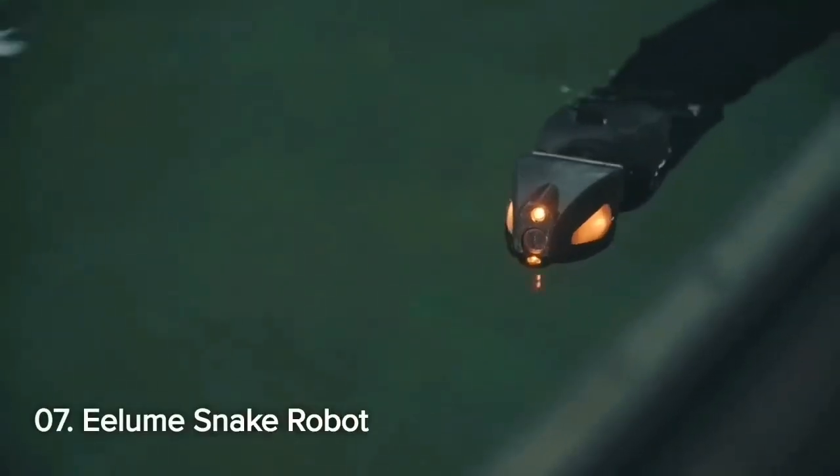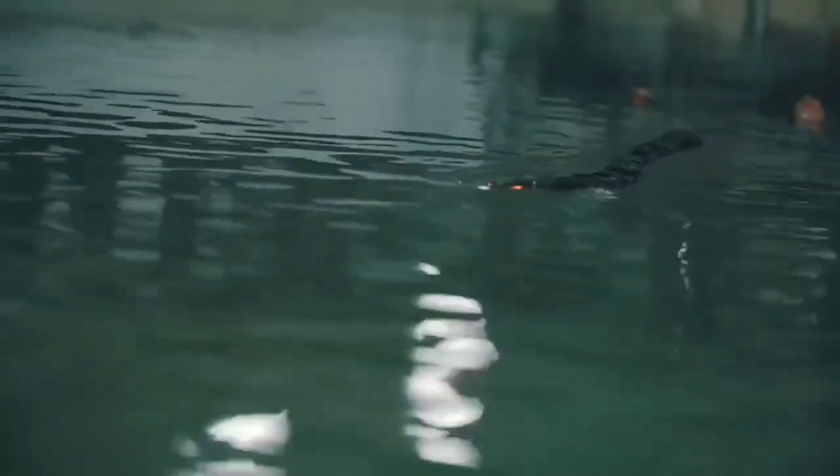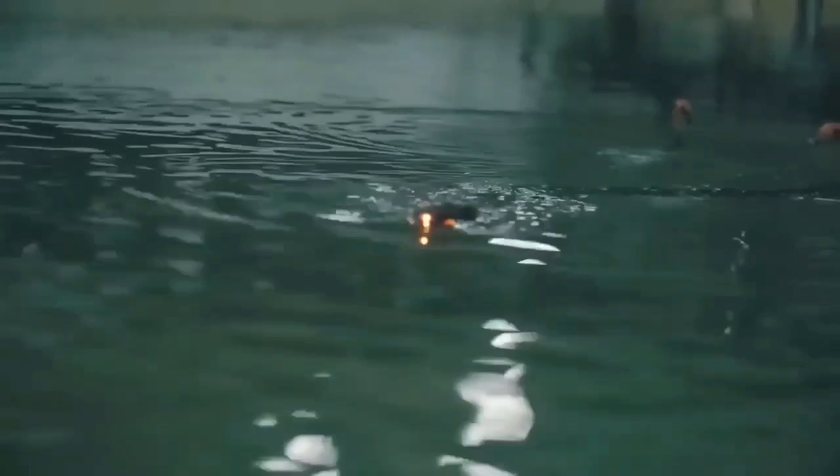Number 7: Eloom Snake Robot. Slithering into number 7 is the Eloom Snake Robot, a self-propelled robotic arm designed for underwater inspections, maintenance, and repairs. Capable of diving 500 meters below the surface, this snake robot is a game-changer for exploring inaccessible underwater locations.